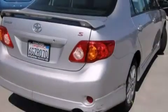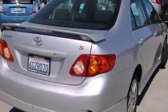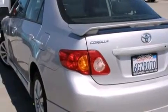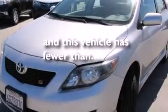All of the following features are included: air conditioning, a split folding rear seat, a rear window defroster, a CD player, a passenger side vanity mirror, side impact airbags, fog lamps, and an anti-lock braking system. This vehicle has fewer than 44,000 miles on the odometer.